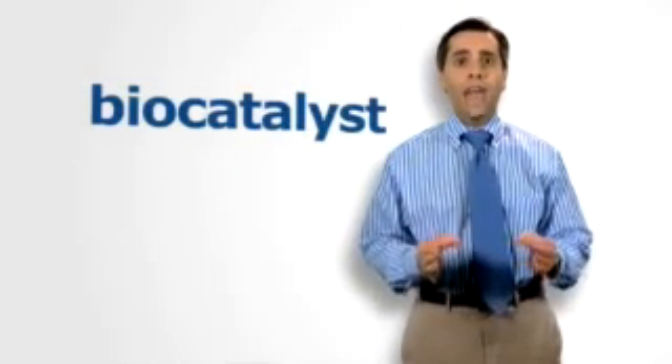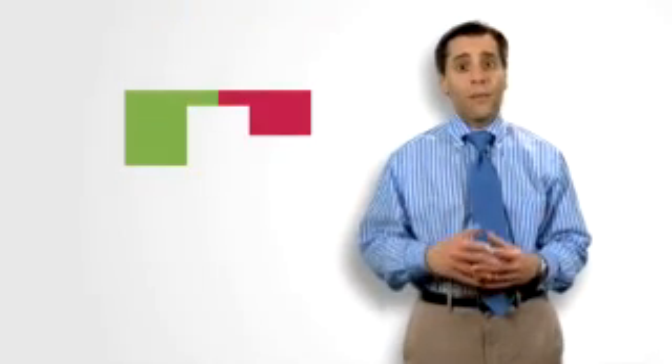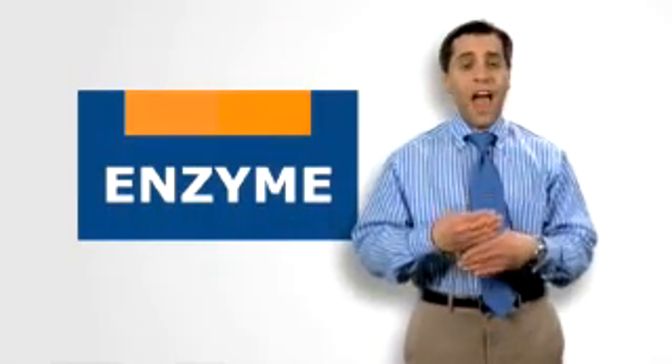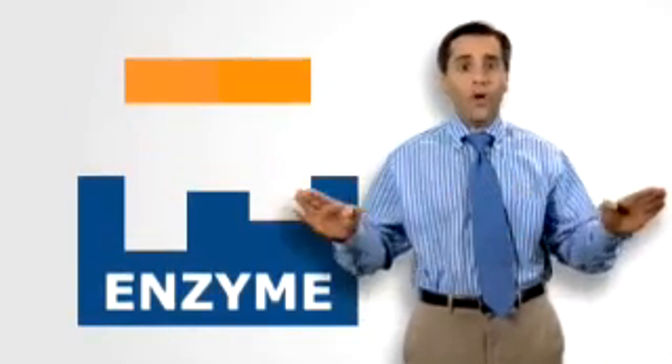Enzymes are present in all living things. They're also some of nature's hardest workers. Enzymes are a biocatalyst, which basically means whenever a substance needs to be changed into something else, these little guys speed up the process, and after they finish that task, they're released to do it all over again.